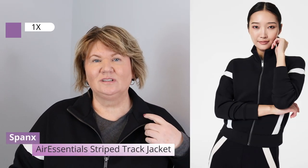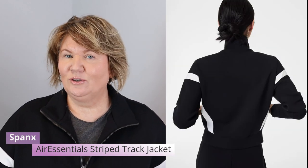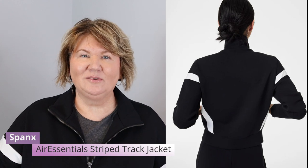On top of the layering tee I put on the new Spanx Air Essentials track jacket. It's a really cool jacket with two front pockets. It kind of reminds me of the 80s Adidas look. It's going to come in handy when I go for my walks once it starts to warm up. It's the perfect jacket — black with white — it goes with so many different things. You can dress it up or just wear it casually.